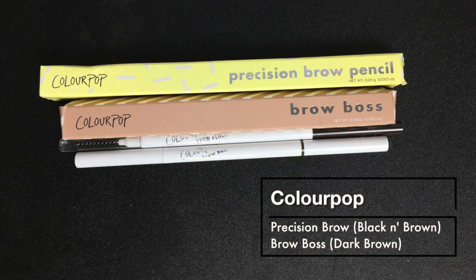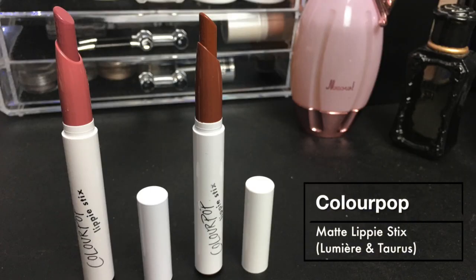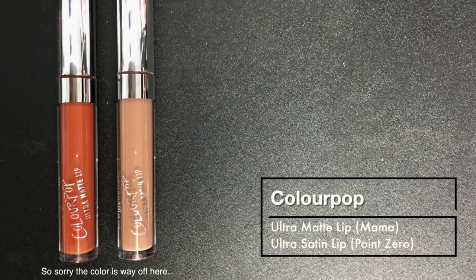I also bought their Precision Brow Pencil in Black and Brown, and their Brow Boss Pencil in Dark Brown. I really want to try and compare them to see which one I like more. I also bought their Lippie Stix in Lumiere and Taurus - both in matte formula - and their Ultra Satin Lip in Zero. I also bought their Ultra Matte Lip in Mama. I've tried it before and it felt hella dry and cracked off my lips really fast - once it dried it just crumbled off, which is weird and different from any other ultra matte lip formula. I know they're drying but I quite like them - this one was just weird, which sucks because I really like the color in Mama.